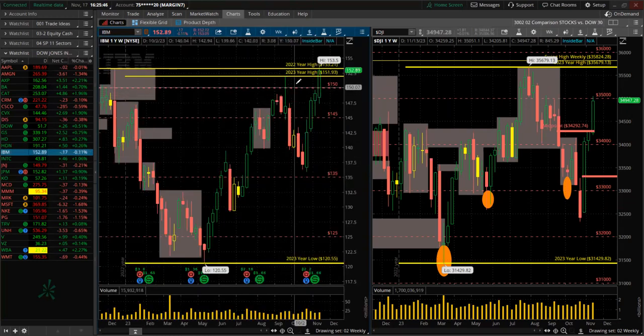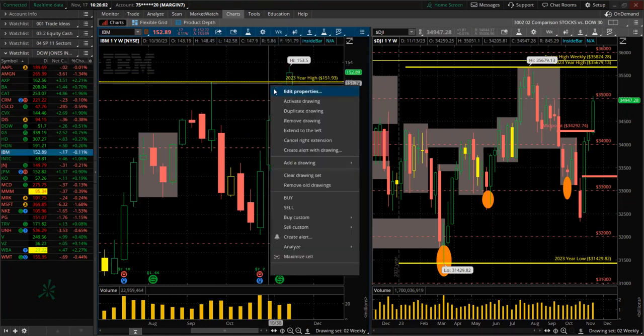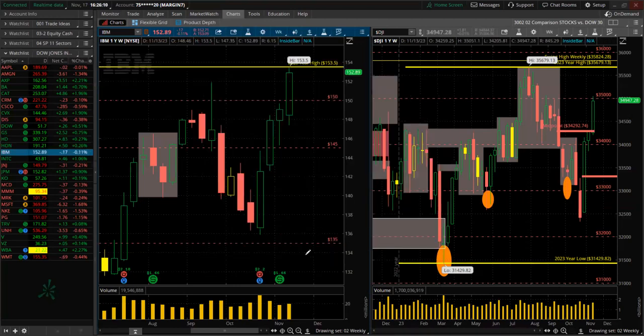IBM — new high for the year. And did we take out the high of last year? We took out the high of last year. Outstanding. That yellow horizontal line was the high of last year and we took it out. New high for this year. Strong like bull. IBM — big blue, old school. Wow.